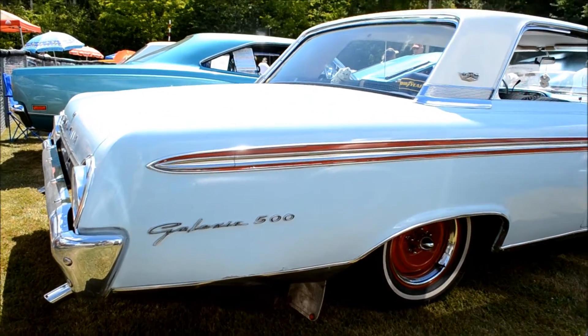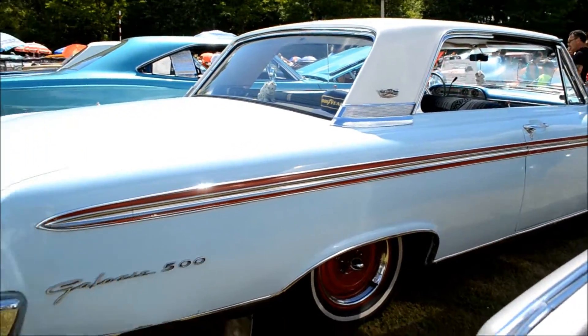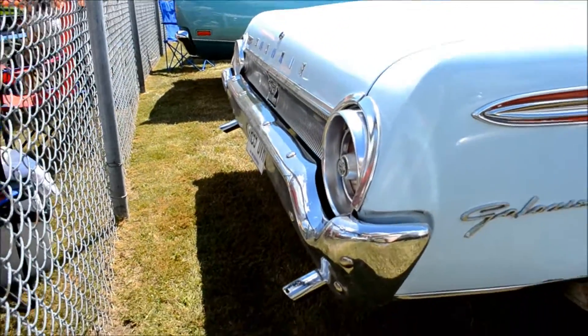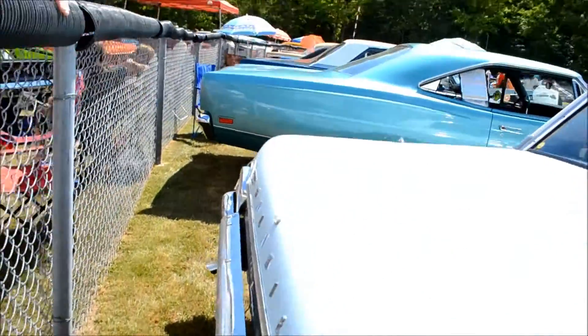You know what's weird? This is the first show I think I've ever been to where almost every car that's here, I can't access the rear — because there's like a hill, a brook, now a fence. God damn. Too bad.